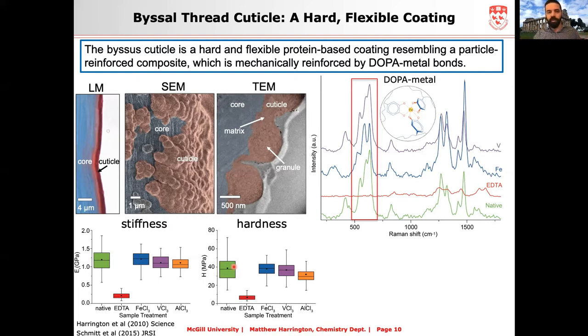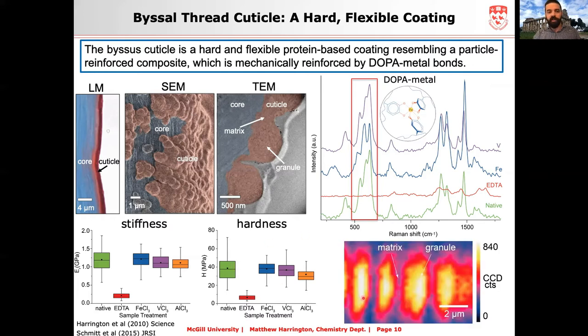Interestingly, we found that the metal coordination is concentrated inside the granules and not so much in the matrix. We think this is what gives the cuticle its hardness when pressed, while the lower crosslink density in the matrix allows it to be stretchy at the same time. This is a really cool design principle for making a hard and stretchy material — not found in man-made materials — achieved using this interesting crosslink chemistry.